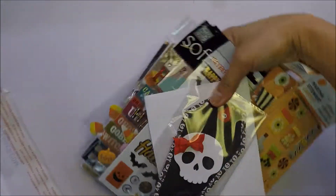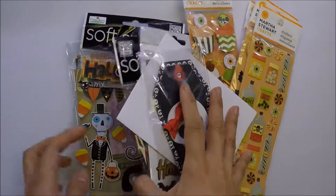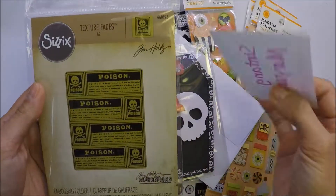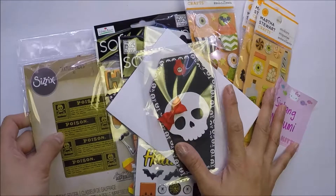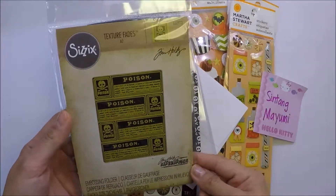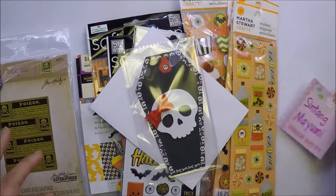I only wanted one thing from her giveaway and that's this one — the Sizzix embossing folder. And she sent me a bunch of stuff. I was only expecting this one, but she's awesome and she sent me all this stuff here.